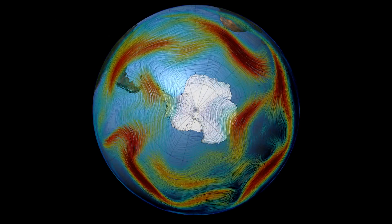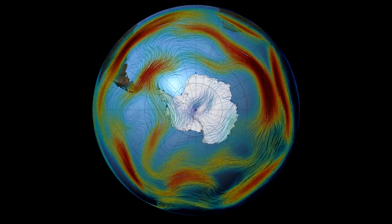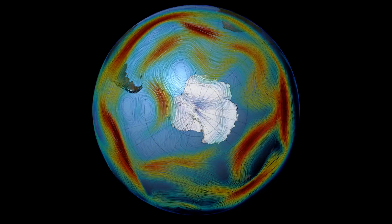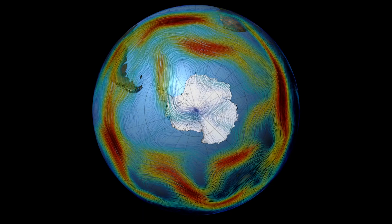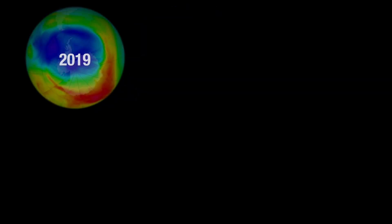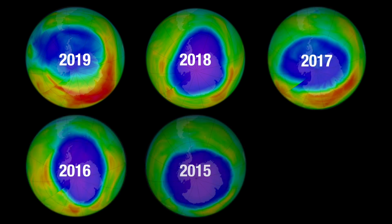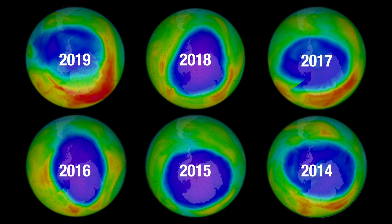This year, the polar vortex, a spiraling wind pattern over the South Pole, was unusually wonky. This warmed the stratosphere, the part of the atmosphere with the ozone layer, which significantly slowed down ozone depletion. Although the small ozone hole this year was caused by weather patterns, the ozone layer has shown overall signs of improvement as a result of the Montreal Protocol.